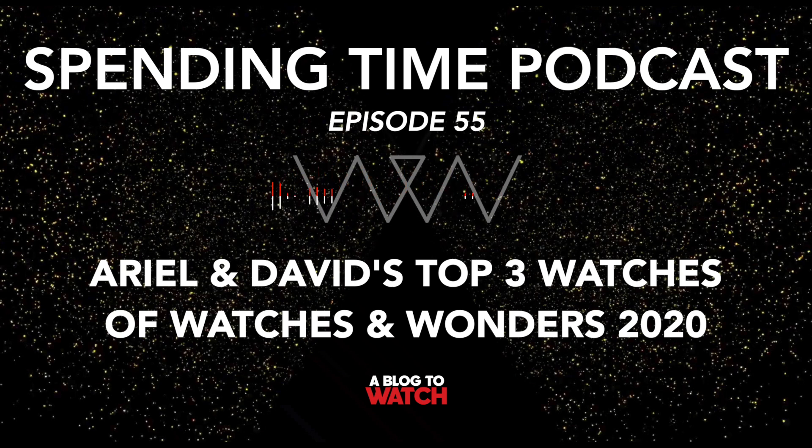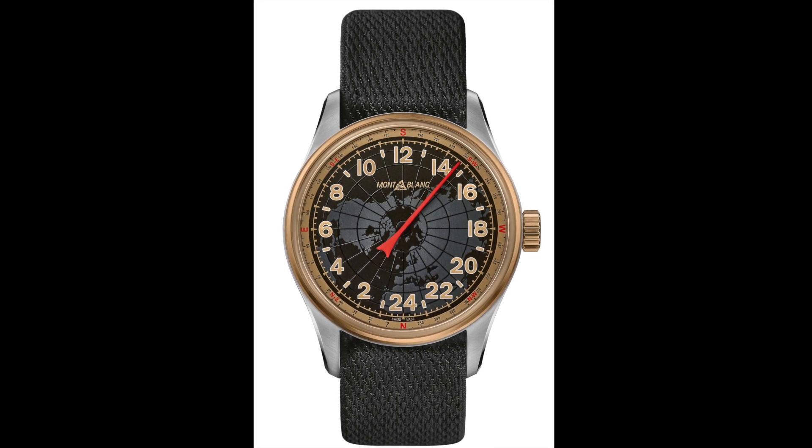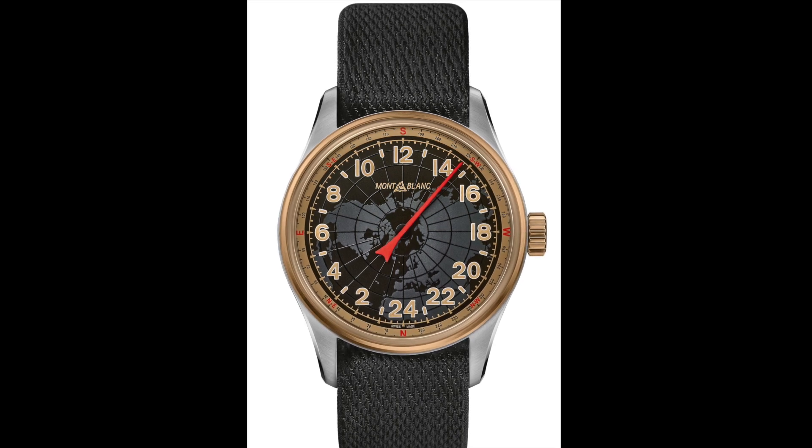We're going to add a lot of commentary as we go into this and stagger our picks. These are in no particular order, but these are the watches that we thought were really cool. I will begin with the Mont Blanc 1858 Automatic 24H watch — that stands for 24-hour watch. This is a single-handed watch by Mont Blanc — not something they've ever done before.